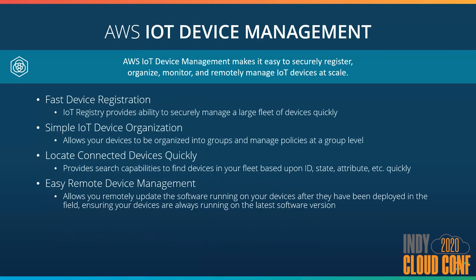IoT Device Management is a helper service to the core and provides the capabilities to register your devices and manage them. As your fleet grows, you can invite them into groups and manage at the group level versus the device level. This provides you the ability to scale the fleet to a large number of devices. Additionally, you can push out software patches to these devices when they're online so users don't have to worry about any type of maintenance activities.